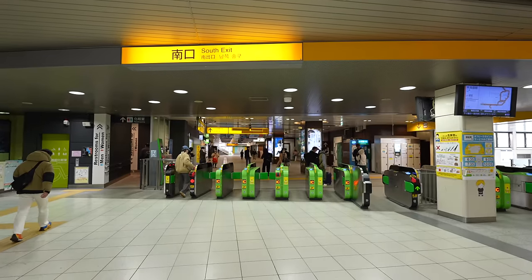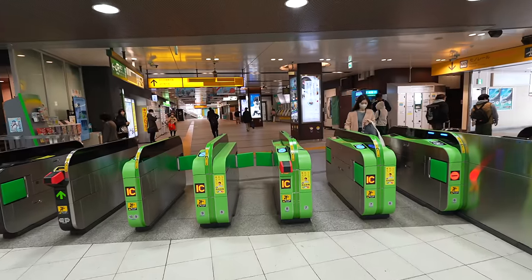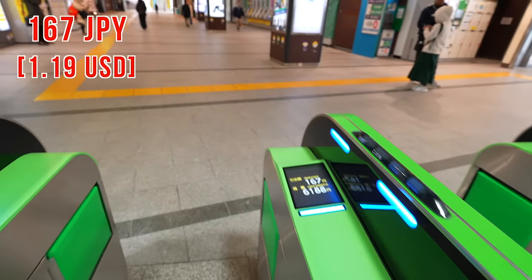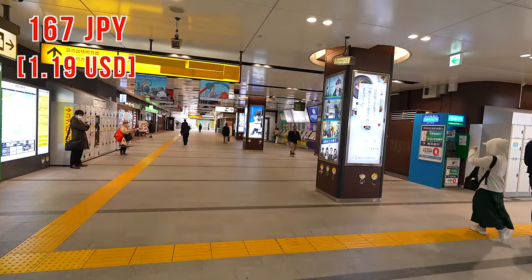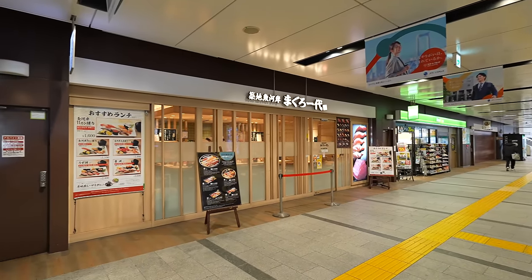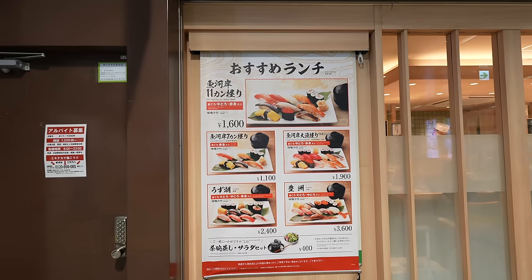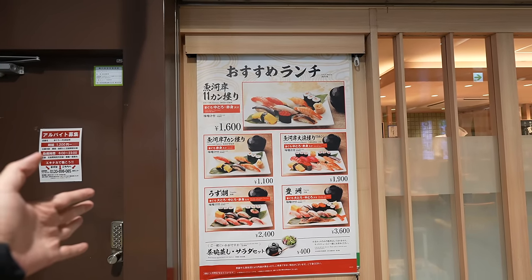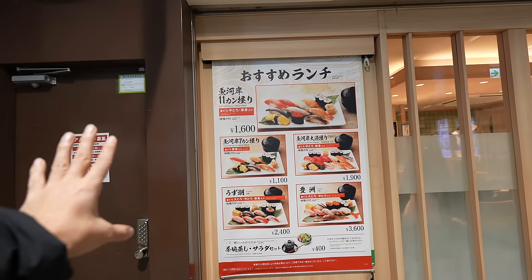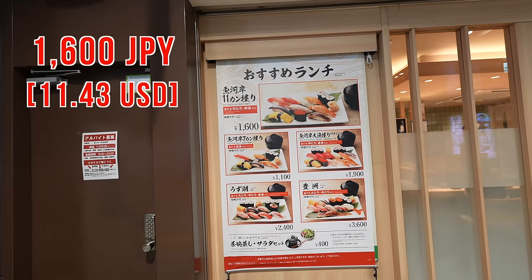Before riding the monorail, let me show you Hamamatsucho Station a little bit since it's a beautiful station. By the way, from Tokyo Station to Hamamatsucho Station it costs 167 Japanese yen. In the station there is a convenience store and also a sushi bar. Seems like they have a lunch special. As you know, the airport is usually more expensive, so if you're heading to the airport, you can eat here first. The price is 1,600 Japanese yen — not bad at all!